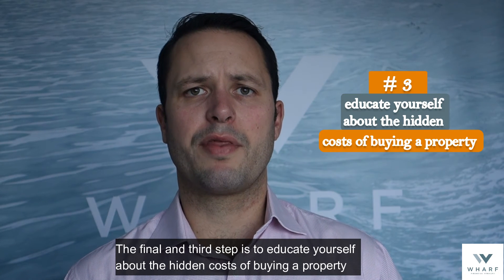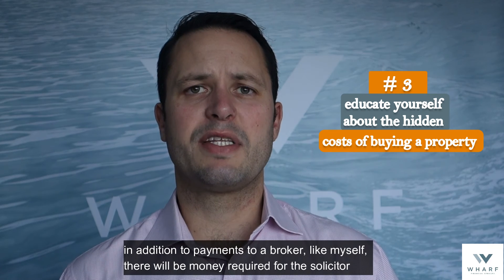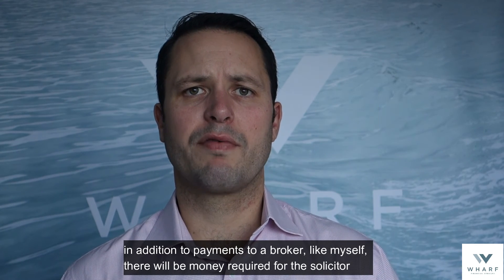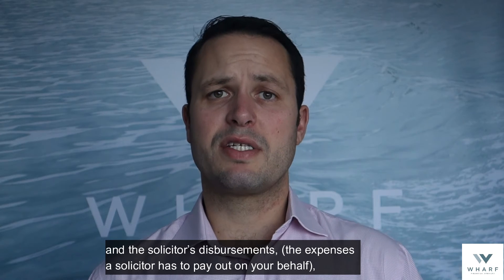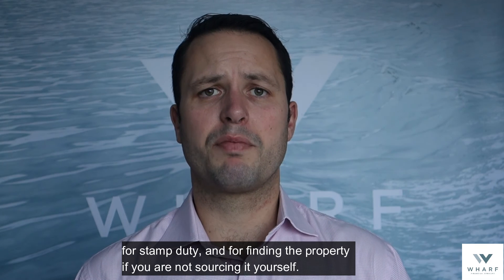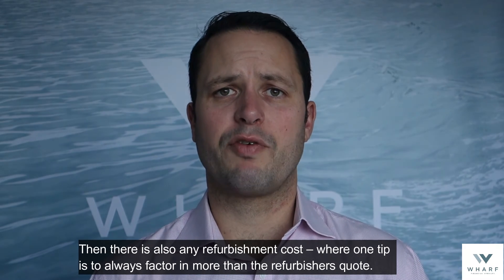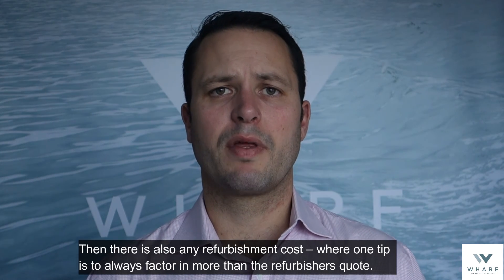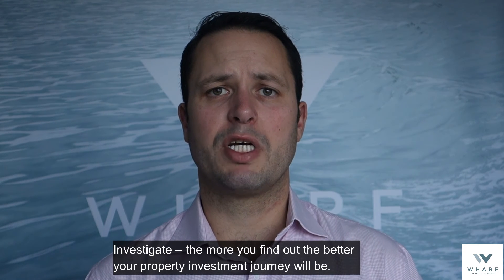The final and third step is to educate yourself about the hidden costs of buying a property. In addition to broker payments, there will be money required for the solicitor and the solicitor's disbursements — the expenses a solicitor has to pay out on your behalf — for stamp duty, and for finding the property if you're not sourcing it yourself. Then there's also any refurbishment cost, where one tip is to always factor in more than the refurbisher's quote. The more you find out, the better your property investment journey will be.